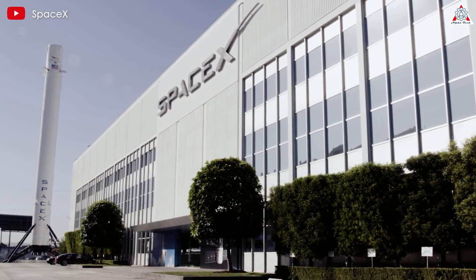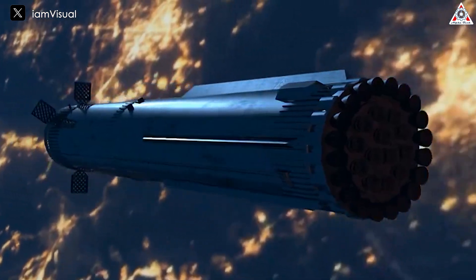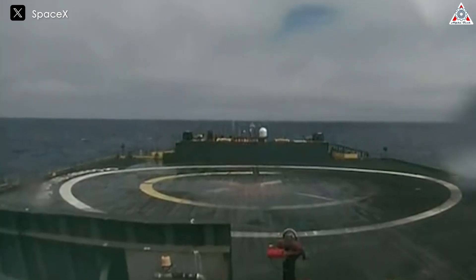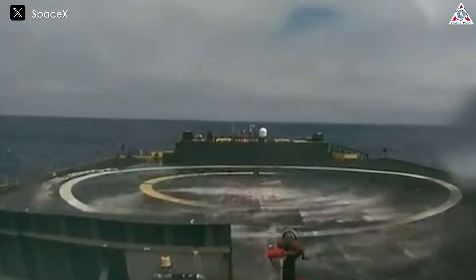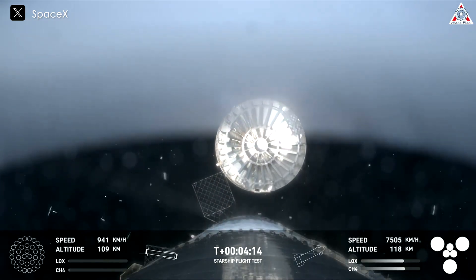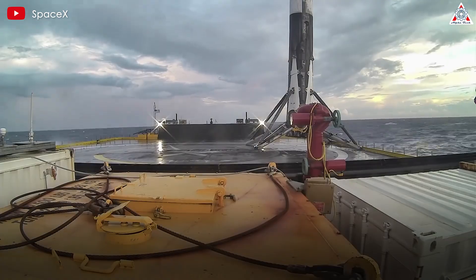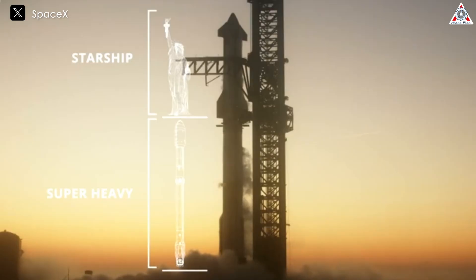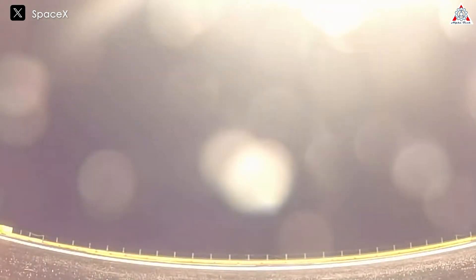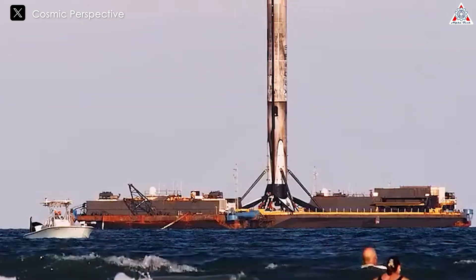Will SpaceX take this route? In my opinion, they won't. Instead of altering the rocket's design, they could modify the design of the drone ships, which would be more beneficial than compromising the rocket's weight. SpaceX also had to eliminate components like hot staging to reduce the weight of Super Heavy during the fourth Starship launch. Although redesigning the drone ship might be easier, it wouldn't be quick. Super Heavy and Starship are much larger than Falcon 9, so SpaceX can't use a drone ship similar to Falcon 9's. SpaceX could use modified oil rigs to handle the immense power of Starship.